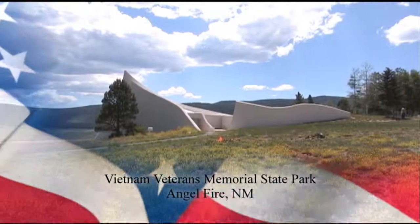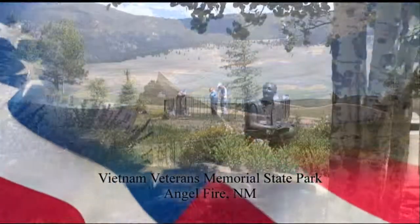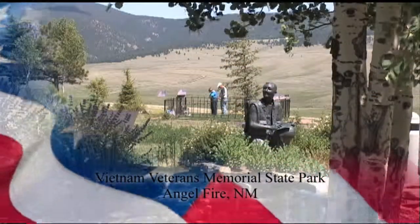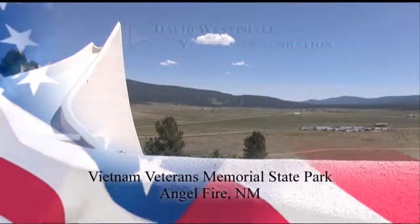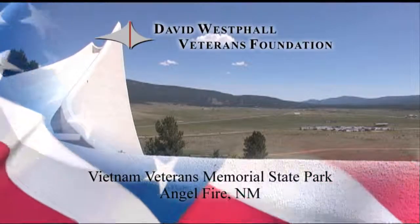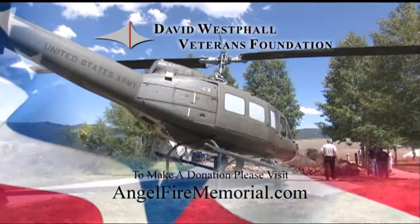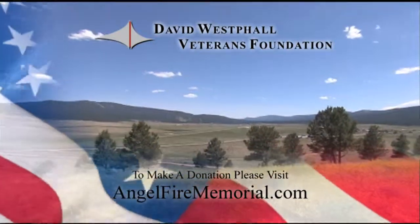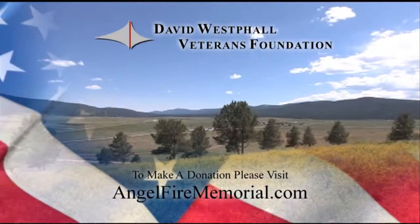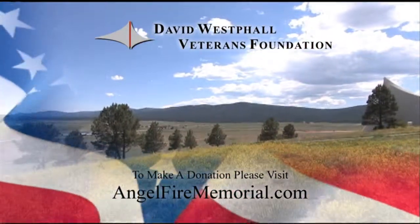The Vietnam Veterans Memorial State Park in Angel Fire was the first in the nation to commemorate our Vietnam Veterans. Built by Dr. Victor and Jean Westfall in memory of their son killed during the conflict, the David Westfall Veterans Foundation has been established to honor all of America's veterans and military forces. Please consider making a donation at AngelfireMemorial.com.